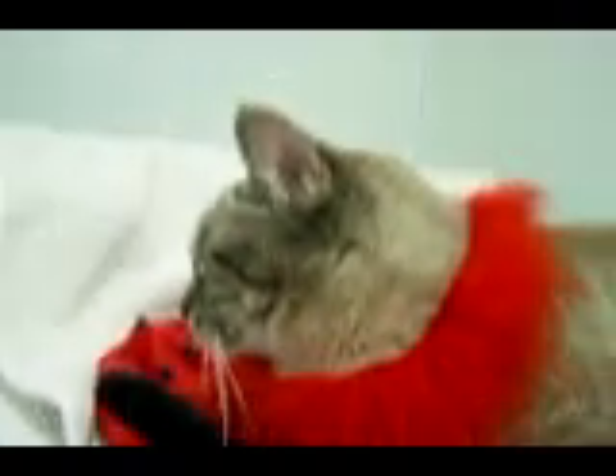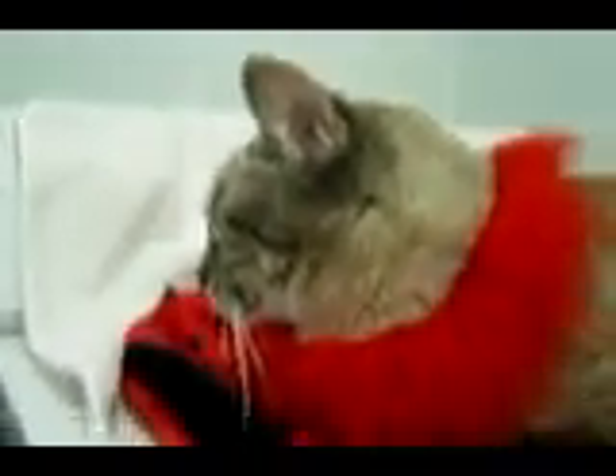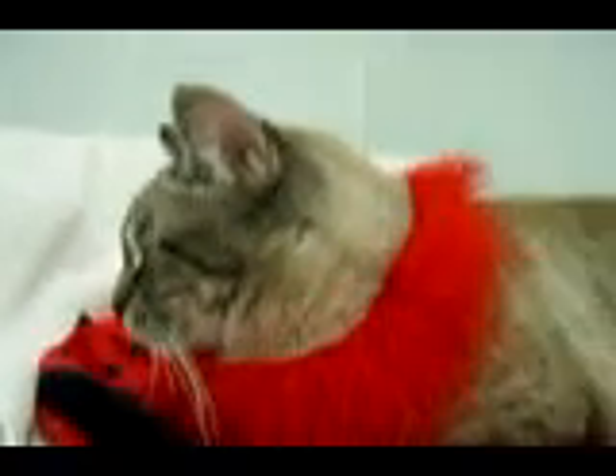The reason we ended up with Simon and his brother Tux, who's been adopted, is that the owner loved them very much when she adopted them, but she had some health issues and had to move to assisted care. Unfortunately, the assisted care would not let her bring her cat with her. So Simon is waiting for a forever home.